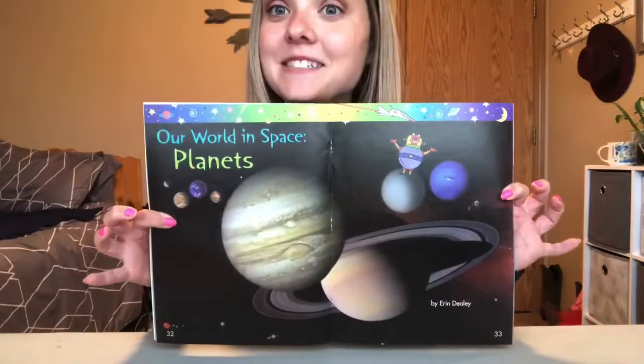Hi, Portable 3 Voice! I hope you guys are all doing well and staying home and staying healthy. This week for our learning menu, we're going to be reading a book called Our World in Space, Planets.